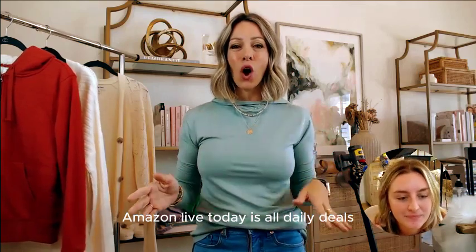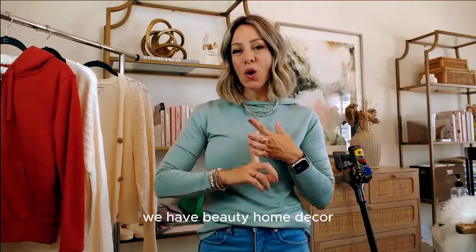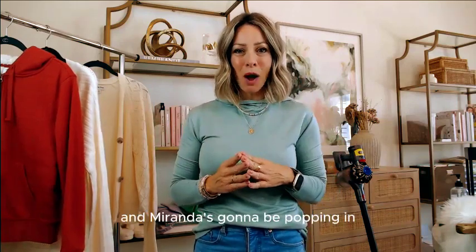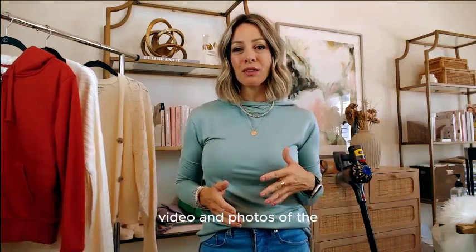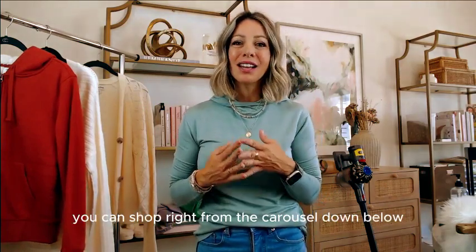Today is all daily deals. We've got fashion, beauty, home decor, home organization, cleaning products, all the things. Miranda's going to be popping in video and photos of each item as I talk about it. You can shop right from the carousel down below.